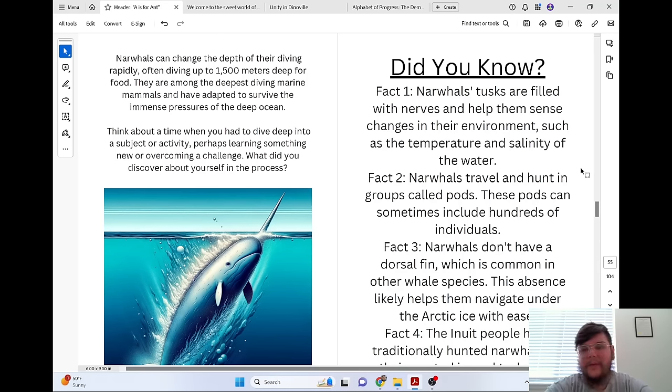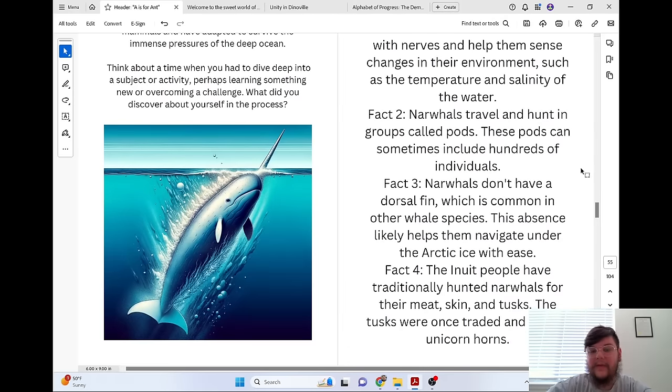Did you know narwhals' tusks are filled with nerves and help them sense changes in their environment, such as the temperature and salinity of the water? Narwhals travel and hunt in groups called pods — these pods can sometimes include hundreds of individuals. Narwhals don't have a dorsal fin, which is common for other whale species; this absence likely helps them navigate under the Arctic ice with ease. The Inuit people have traditionally hunted narwhals for their meat, skin, and tusks, which were once traded and sold as unicorn horns.